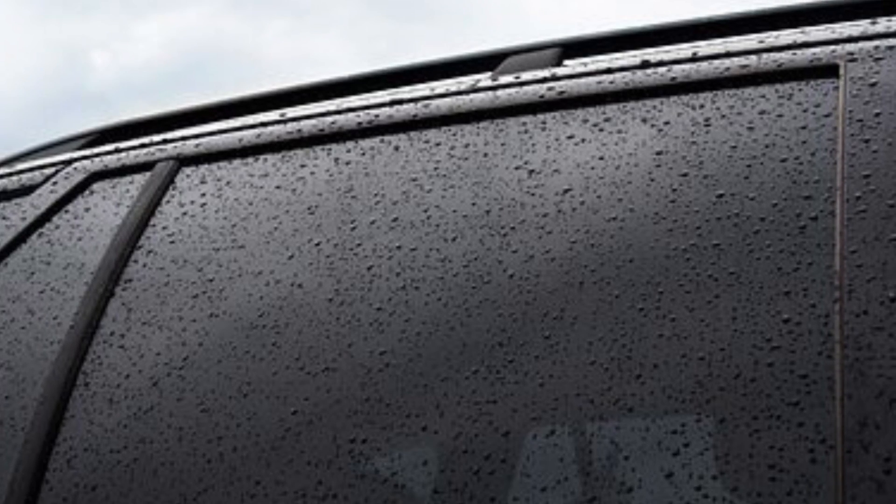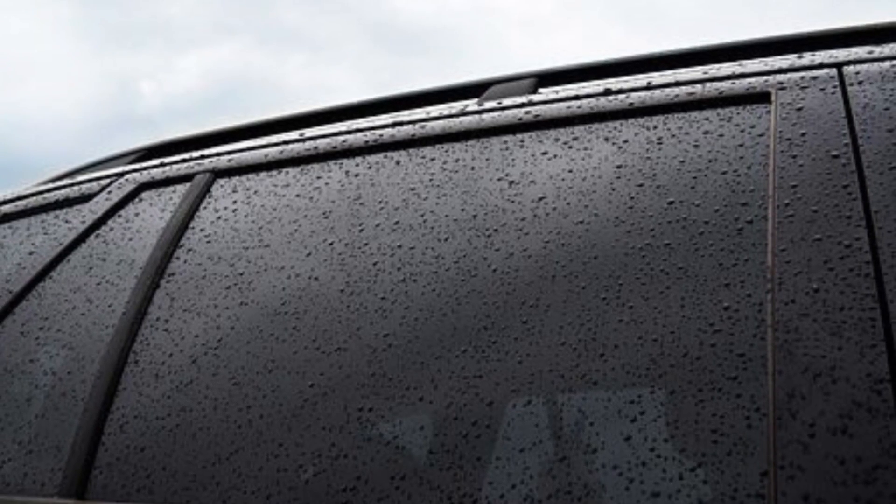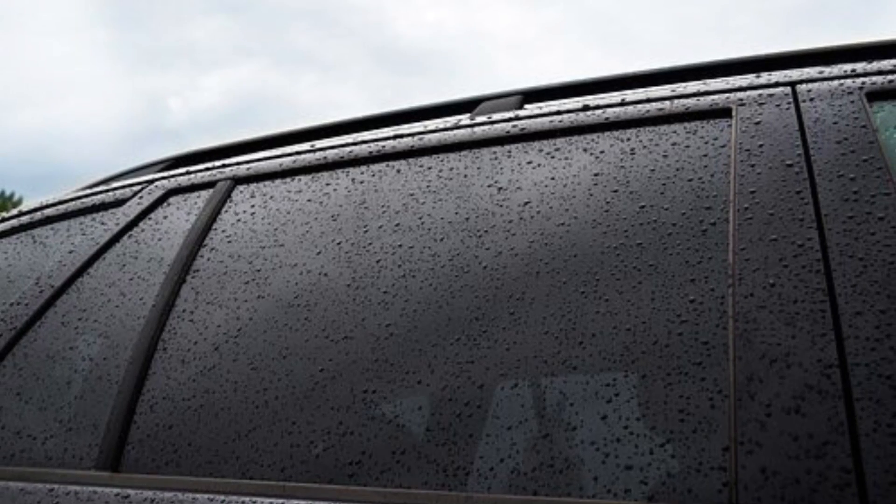Up next, we have window tint. Non-reflective tint is allowed on the top four inches of the front of the windshield. Front side windows must allow over 70% of the light through. Rear window and back side windows can have any tint darkness.